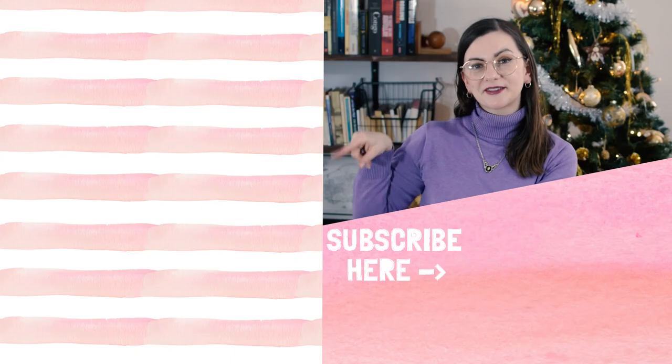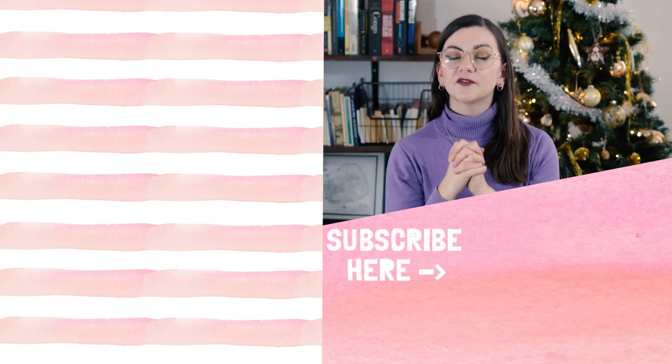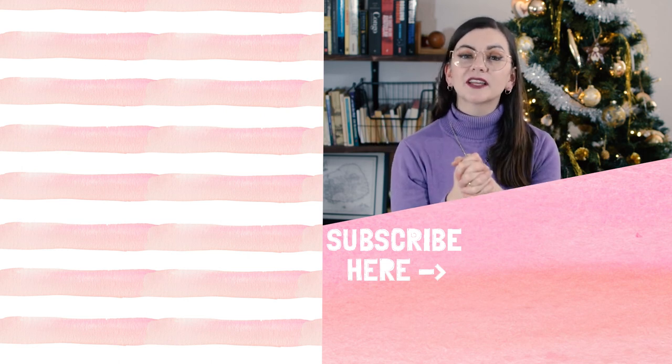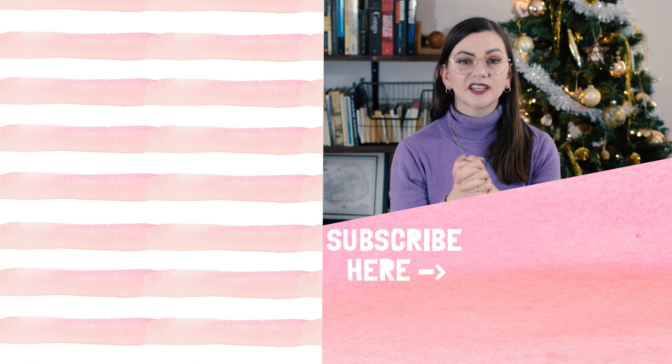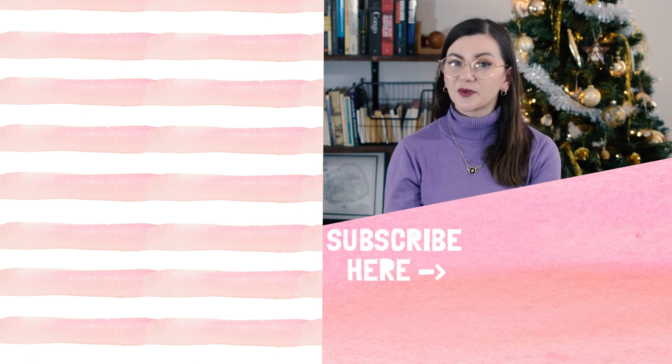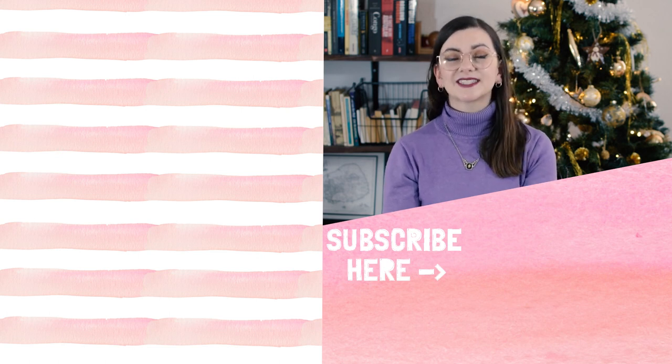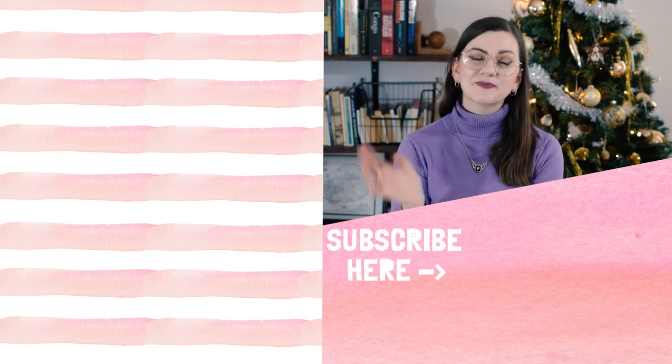If you liked this video, make sure to check out these ones on the side because I post videos about thrifting and second-hand finds every single week. If you're not subscribed already, make sure you do so you don't miss another video. The next video is going to be a thrift-with-me, which I'm very excited about. Thank you so much for watching — I'll see you in my next video, have a great day, bye!